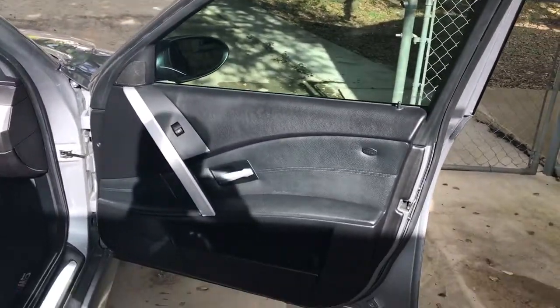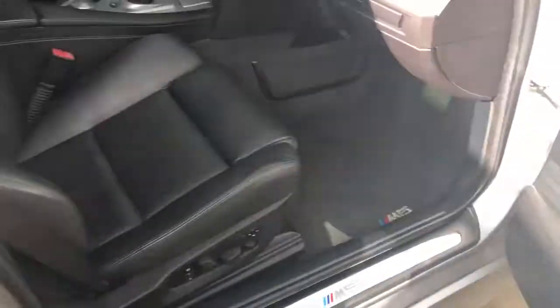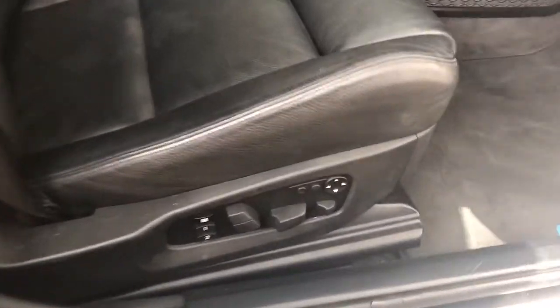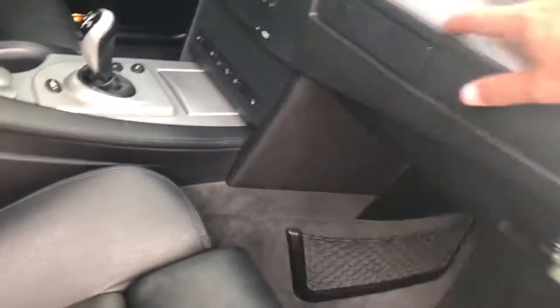Look at this side — super comfortable, seats are awesome. A lot of adjustability; it's almost like being in a spaceship with these things. You can adjust the side bolsters, of course your lumbar support, all that. Seats are in great shape as well, and that brushed metal look really adds to the sportiness. There's your cup holders.